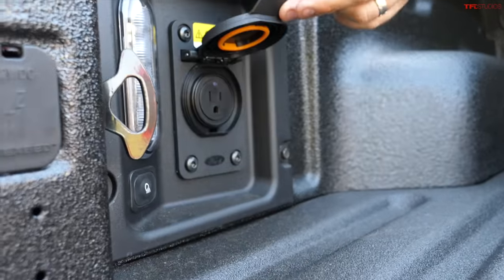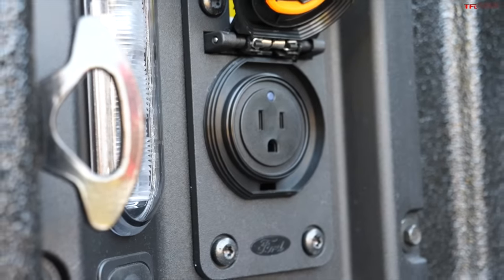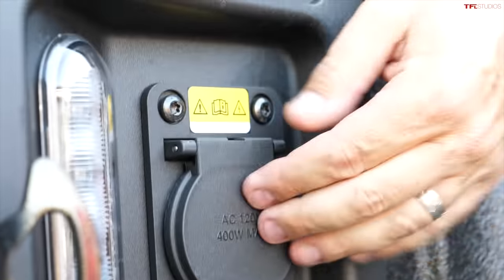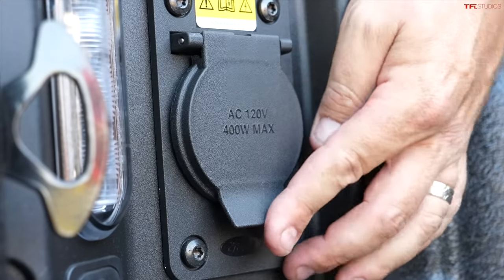There's also a 400-watt, 120-volt outlet in the bed. This is the maximum output the Maverick currently offers, so if you need more wattage you may have to bring a separate generator.